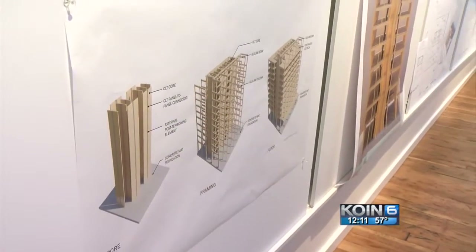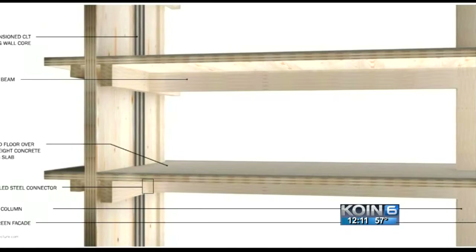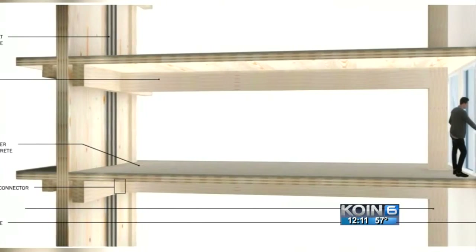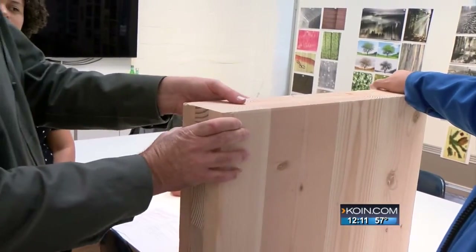He's quick to remind us this building will not be like what you'd think of when you think of a traditional stick-built house. These timbers are much stronger, lighter, and well-equipped to handle the shaking in an earthquake. The thinking of this is more like the floor.